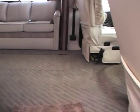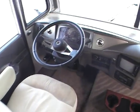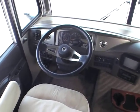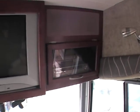Going inside, the Pace Aero has a Workhorse chassis — it's an 8.1 with an Allison transmission. You've got a rear-view camera. Look up top, it's got about a 27-inch TV, and you've got all your electronics over here.